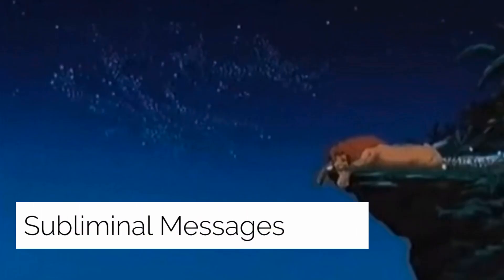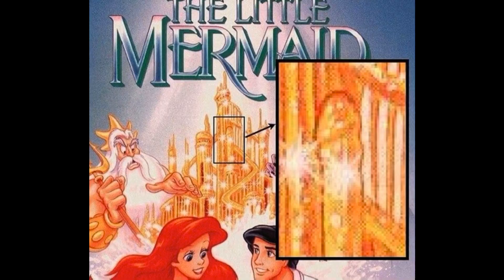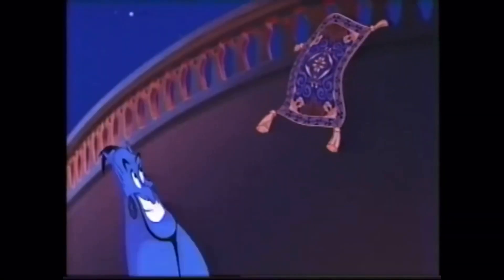Subliminal Messages: the wonderful world of Disney has long been suspected of hiding subliminal sexual messages in its animated films. Additional examples include Simba's nose in The Lion King, and a scene in Aladdin where, if you turn the volume up, you can supposedly hear a subliminal message.